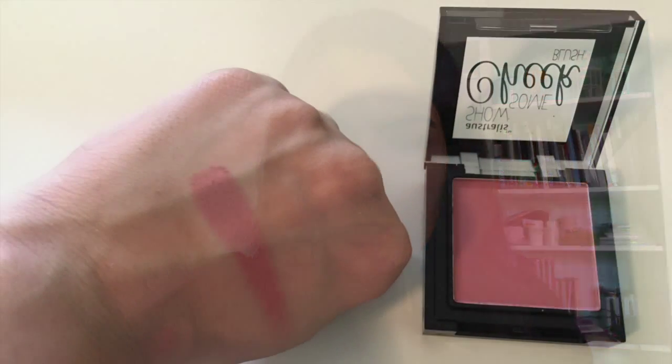Next I got the Australis Show Some Cheek colour in Sinful. It's a gorgeous toasty browny colour but it's really pretty. I'm really looking forward to trying that because most of the cheek colours I have are a bit more pinky, mauve-y toned. So this would be nice.